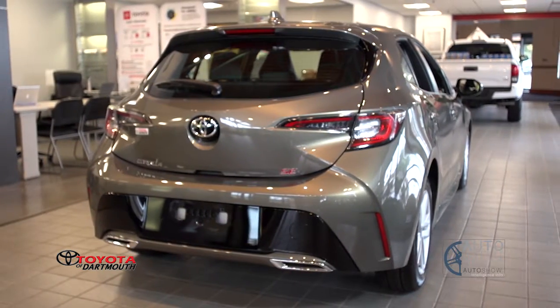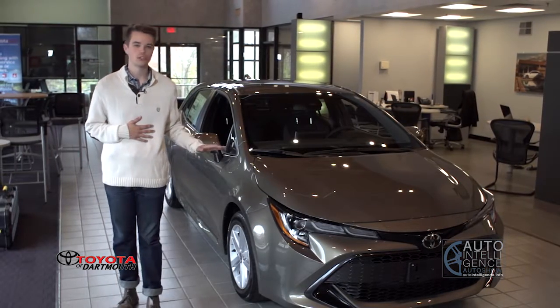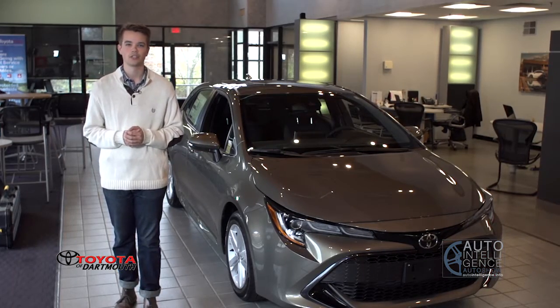Toyota's been making the Corolla since 1966 and it's been one of the best selling cars of all time. This is the 12th generation Corolla and I can't wait to check it out.